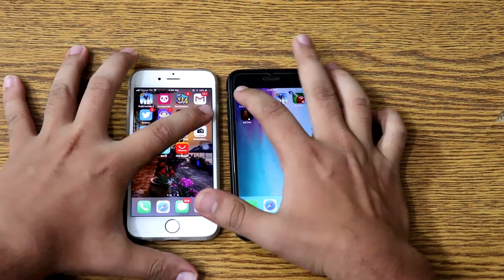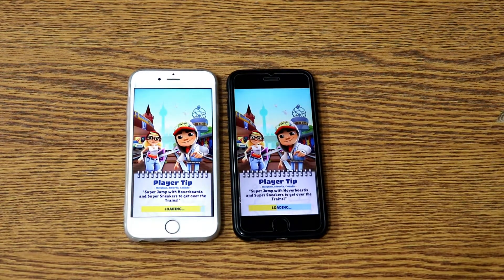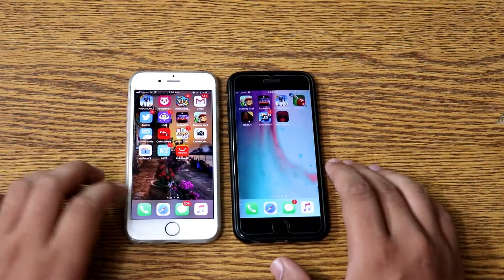Now the server game. iOS 11.4.1 is faster than iOS 12 in this game, as you can see on your screens.